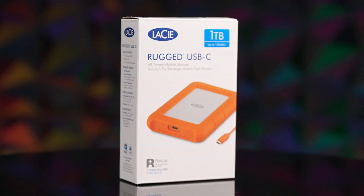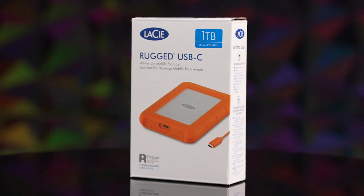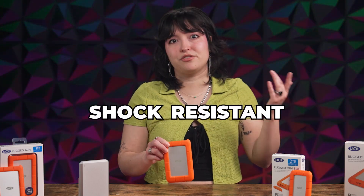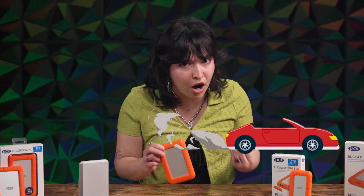Let's start with the orange guys. If you dig into a content creator's kit of essentials, you'd most likely find a rugged Lacey drive right on top. One of the biggest reasons why is the beloved rubber sleeve to protect your precious files and media. This sleeve makes this drive shock resistant, drop resistant, rain resistant, pressure resistant, and able to withstand being run over by a one-ton car.